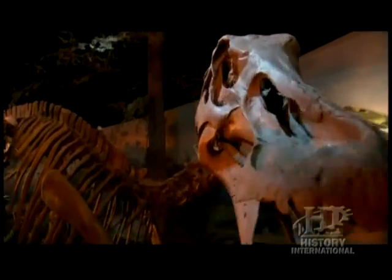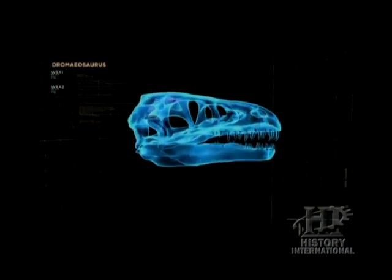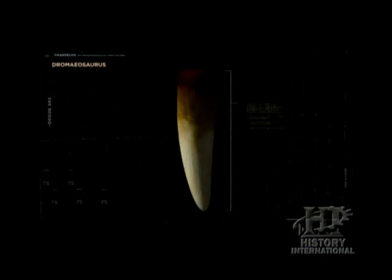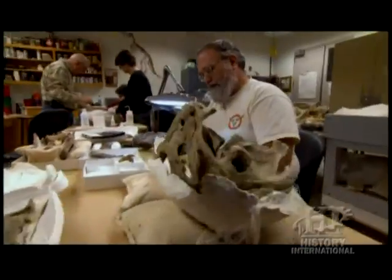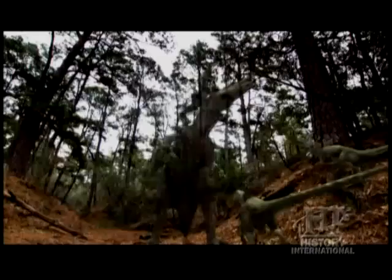Once that throat is really exposed where they can get to it, they can bite in there, they can slash — and that duckbill has got no more chance at that point. With deadly claws, a mouthful of meat-slicing teeth, and strength in numbers, science began to paint a picture of a battle between a large plant eater and a pack of raptors.